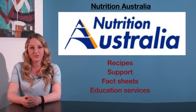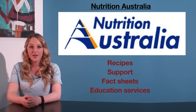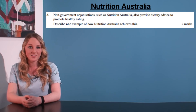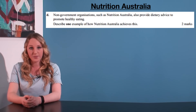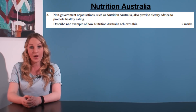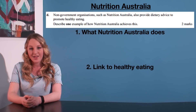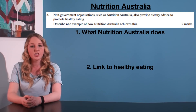Many questions relating to non-government organisations will ask how exactly they promote healthy eating. This question, from the 2013 VCAA exam, is worth two marks. It reads: 'Non-government organisations, such as Nutrition Australia, also provide dietary advice to promote healthy eating. Describe one example of how Nutrition Australia achieves this.' As we only need to name one example, there will be one mark for identifying what Nutrition Australia does, and another mark for explaining how that relates to the promotion of healthy eating.